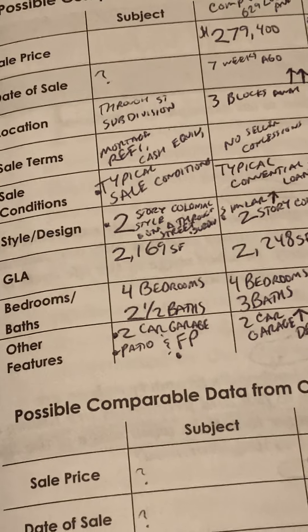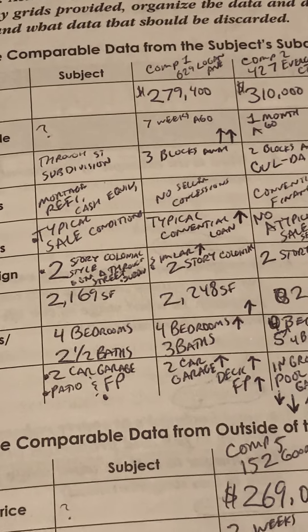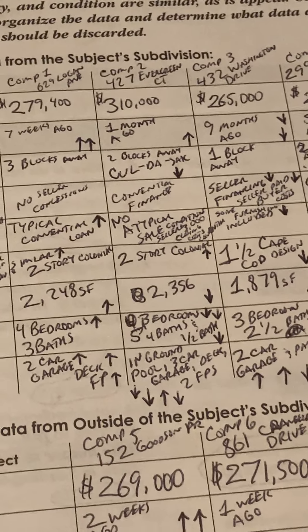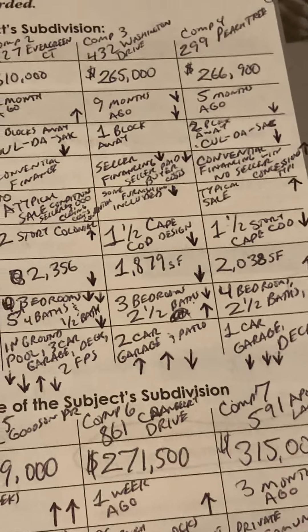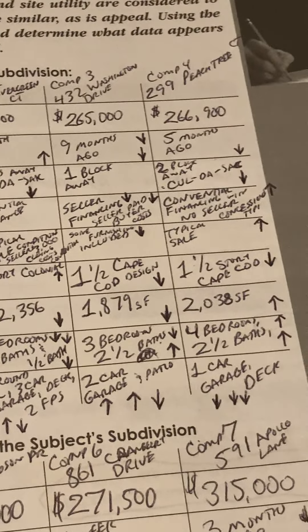Other features: subject has a two-car garage, patio, and a fireplace. Comp 1 had a two-car garage, a deck, and a fireplace — pretty similar. Comp 2 had an in-ground pool, three-car garage, a deck, and two fireplaces. Comp 3 had a two-car garage and a patio. Comp 4 had a one-car garage and a deck.